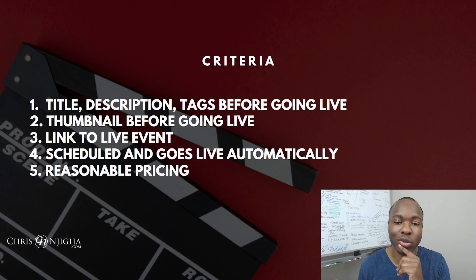There are specific things you should be looking for in a tool that will live stream pre-recorded videos for you. Number one: you need to be able to put your title, description, and tags in your video before you go live. On YouTube there's a way to create a YouTube live event, and you want to be able to put your title, description, and tags in that live event before it actually goes live. Number two: you want to be able to put your thumbnail on there before it goes live. Number three: you want to be able to have a link to that live event so that you can share it on your other social media pages.